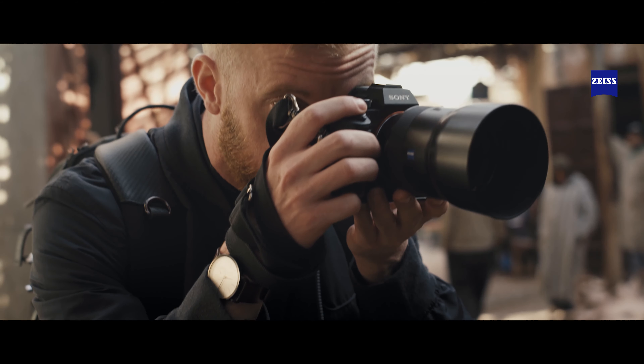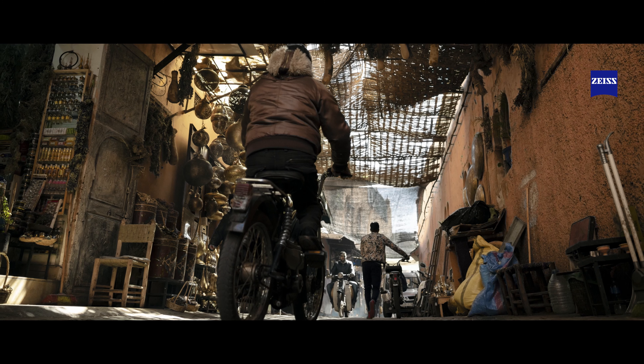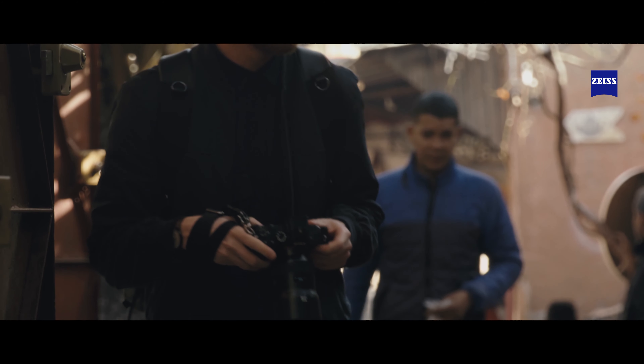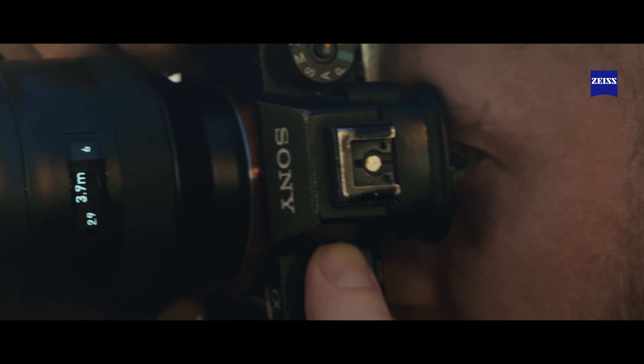Photography for me is about telling stories. We live in such a fascinating world, I feel it's important to document and share that. I have my own vision of what I want to create, and to do that I need the right equipment.